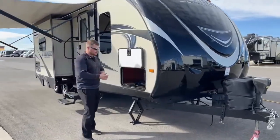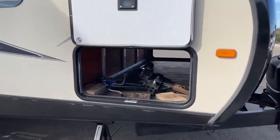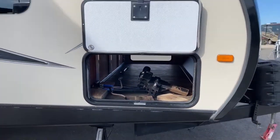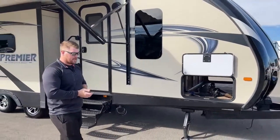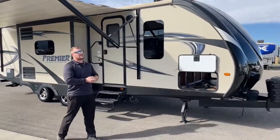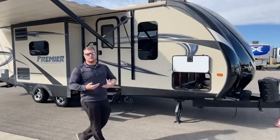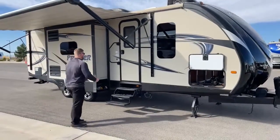Something really cool about this trailer is it is considered a half-ton towable. You don't need a big three-quarter ton diesel truck. We've got a dry weight of 5,655 pounds and a GVWR — the max weight this trailer can be — of 7,500 pounds. The tongue weight is 850 pounds. So if you are using a half-ton truck, a weight distribution hitch would definitely be worth it just to keep the weight off your suspension and give you a nicer ride down the road.